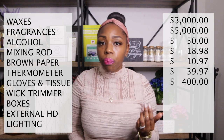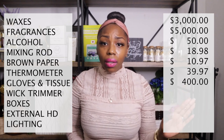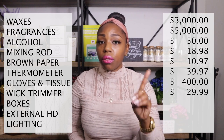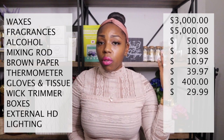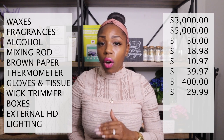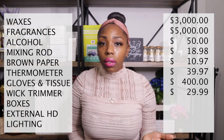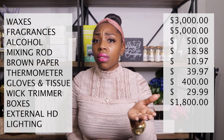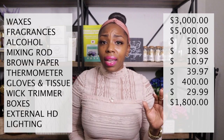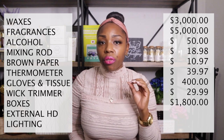For scissors I'm not counting since I already owned them, but I did purchase a wick trimmer set for $29.99 — though on Amazon individual ones are $9.96. For product boxes, I'm including only what I currently have: $1,800. I have more on back order that I haven't added to this list yet.